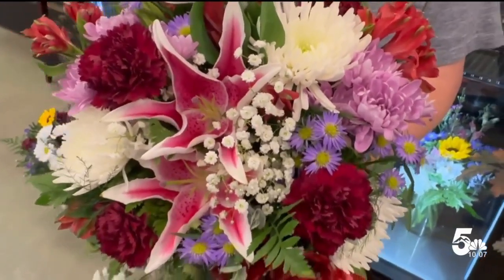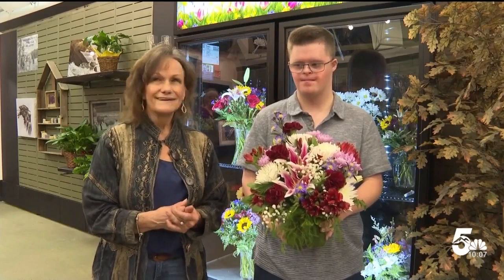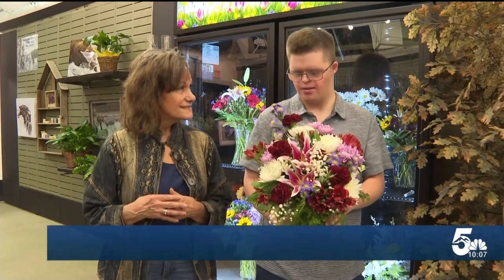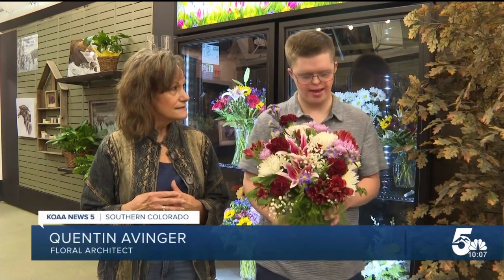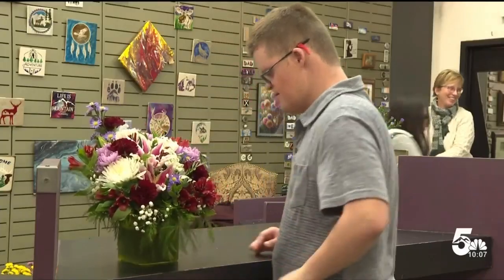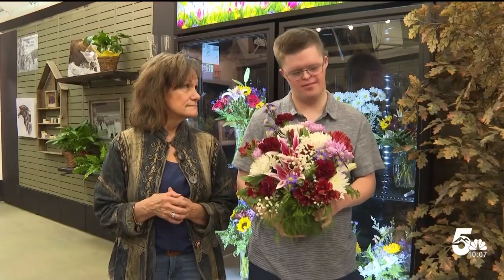This arrangement was made by Quinton Avenger. He made this arrangement yesterday. Quinton has worked at Dandelion since September. He makes beautiful flower designs using a variety of colors — both purple and red and green. These beautiful creations only took a few minutes, about five to ten minutes, for Quinton to assemble.